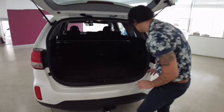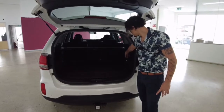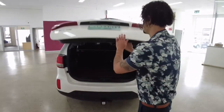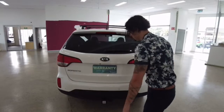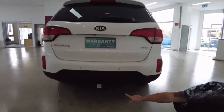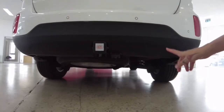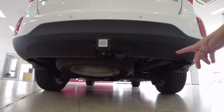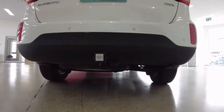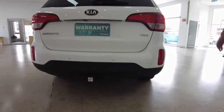We also have drink holders on the left and right for your backseat passengers. I'm going to drop down here and quickly point out that the spare tyre is installed beneath the vehicle — you can just see it there peeking out the bottom.